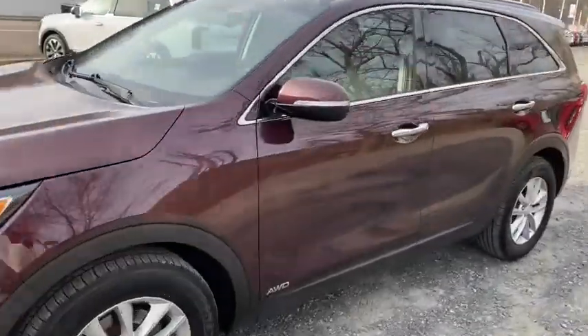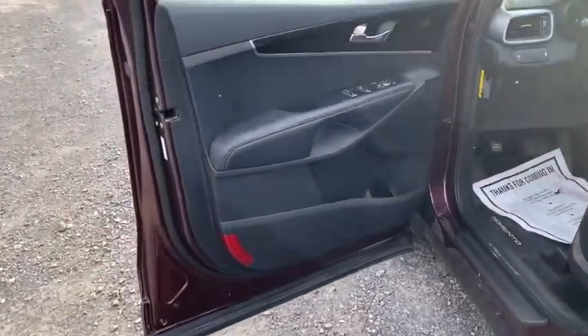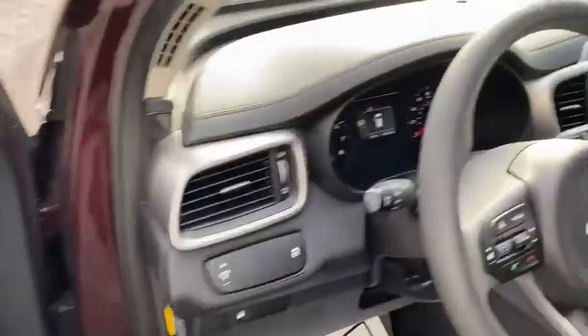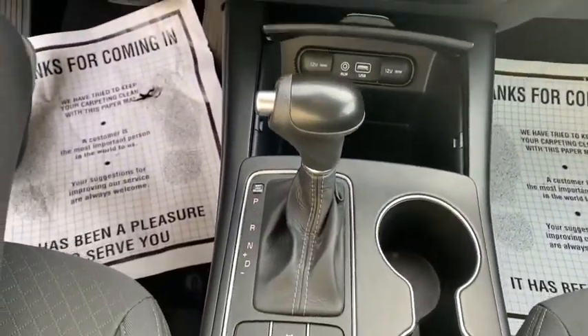Rear window defroster, power windows, overhead console, brake assist, panic alarm, remote keyless entry, tachometer, front reading lamps, rear window wiper, front bucket seats, driver vanity mirror. This isn't just a vehicle, it's an experience.